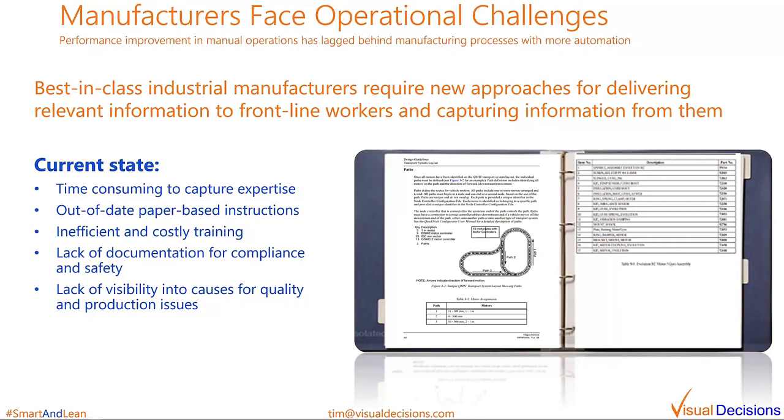Some examples. The retiring workforce, or simply those walking out the door, are taking their expertise with them. Companies are struggling to capture their expertise before they walk out the door. Use of paper-based systems takes a long time to create and even more time to keep up to date on the shop floor. The process is continuously updated, new products are introduced, and other changes take place. Outside of work instructions, there's a lack of current documentation for compliance and safety as well.